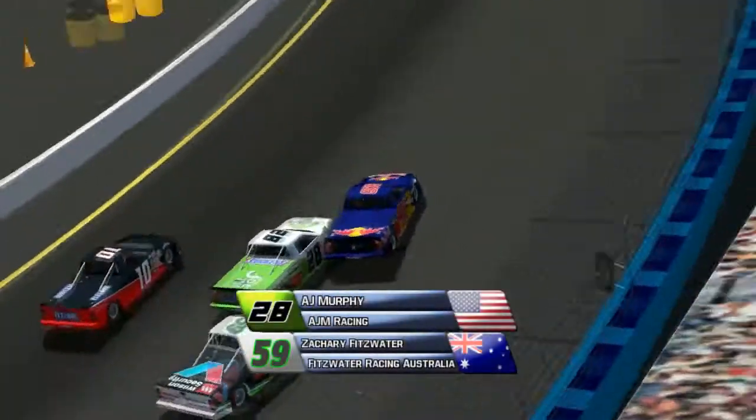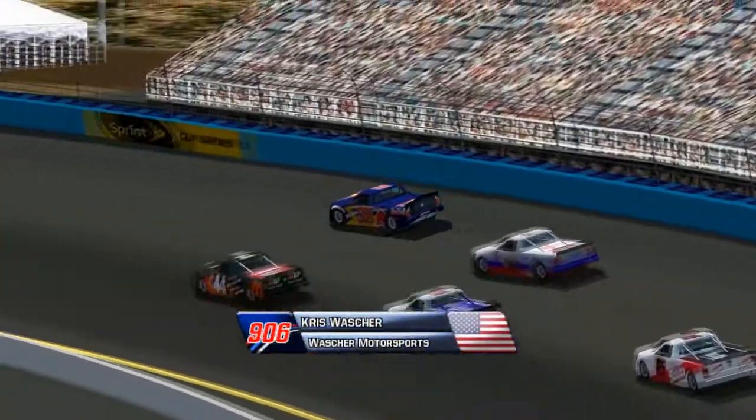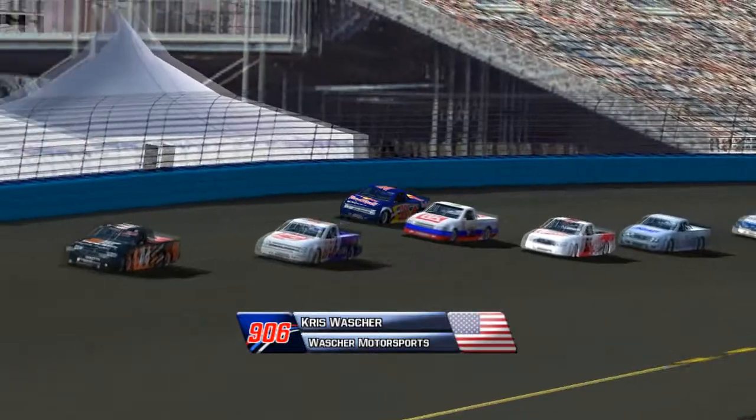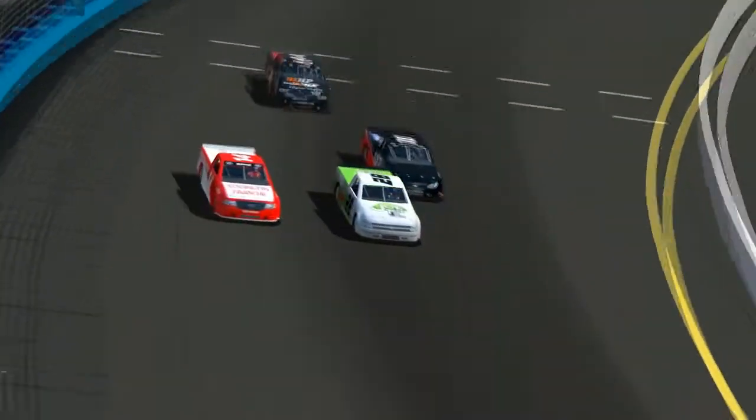A few laps later, on lap number 12, A.J. Murphy has been having some handling trouble with his truck and he goes up into Chris Washer and Zachary Fitzwater. Both continue on with a bit of damage. A.J. Murphy definitely having some handling issues with this truck.